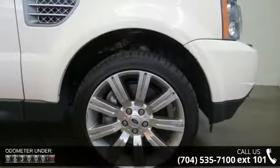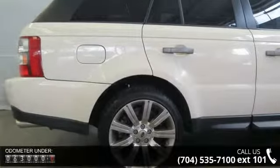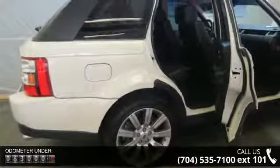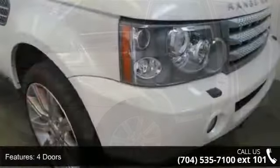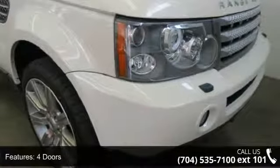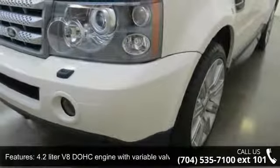This vehicle's top features include remote power door locks, hill descent control, memory settings for three drivers, four-wheel ABS brakes, eight-way power adjustable passenger seat, traction control, ABS and driveline, and air conditioning with dual-zone climate control.